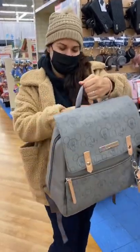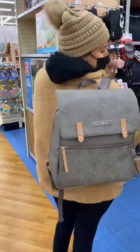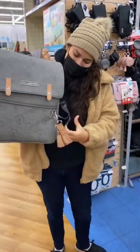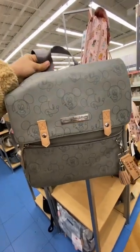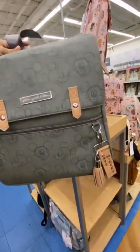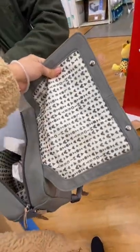I found the cutest Mickey Mouse diaper bag at Bye Bye Baby by Petunia Pickle Bottom. As soon as I saw it, I fell in love with it. I wanted to show y'all all the details — all the little Mickey heads and then this cute little keychain thing. And then look at the details inside of it. I love the lining.